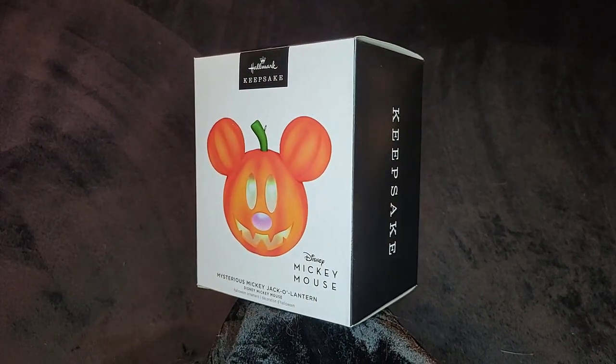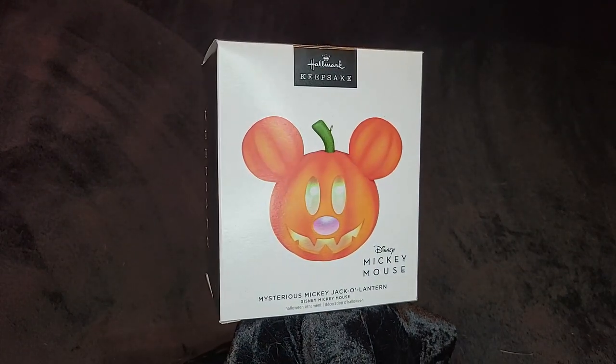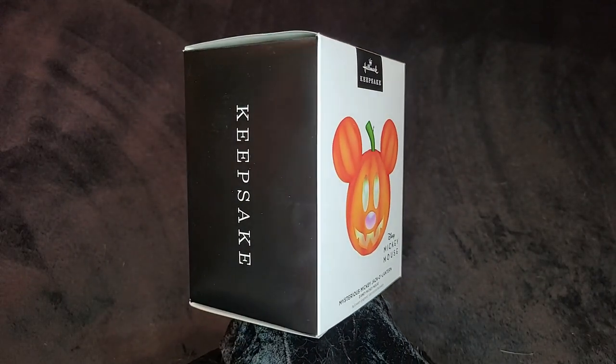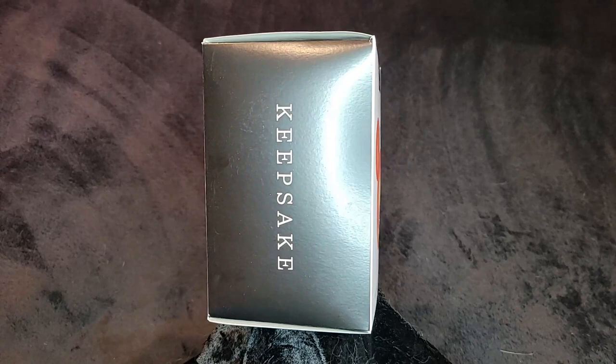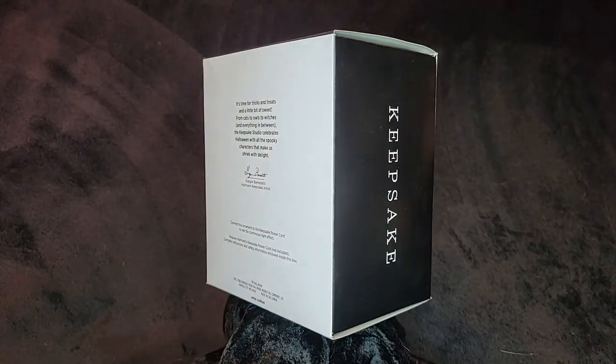It is a Keepsake Power Cord ornament. It only glows — it does not play music, it does not have sound, and it's not animated. Once we get it plugged in, if I have to dim the lights I will. That would be fun — make sure it glows.